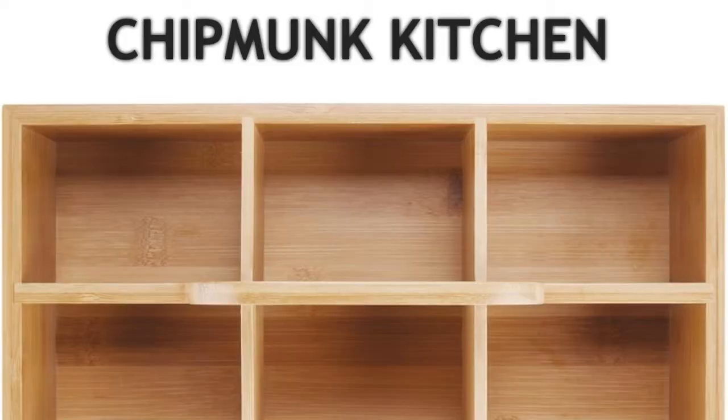The chipmunk also has a kitchen. However, it doesn't bring grass into the kitchen. Rather, the chipmunk brings seeds, nuts, berries, corn, and wheat, and stores them in proper places like a kitchen cabinet. The chipmunk doesn't mix the food together, but keeps it separate and in order.